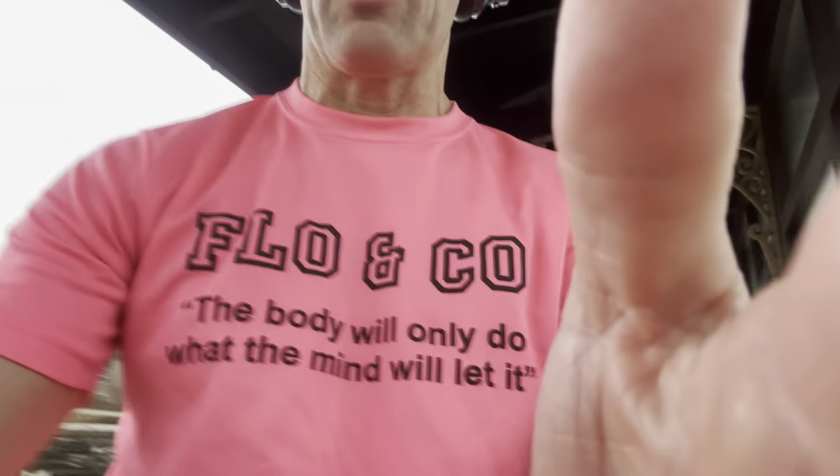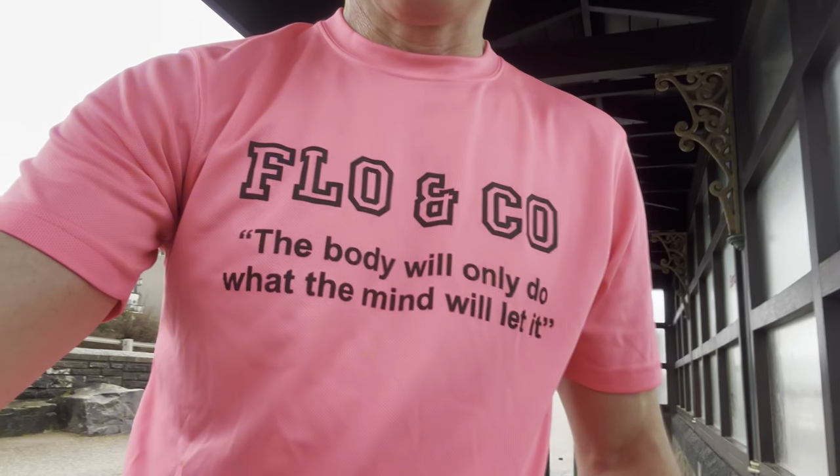Today's shirt — Flow and Co. That is my running team. And the slogan: the body will only do what the mind will let it. That is my mantra. This up here will go before my body does. I know my body can do a marathon — it's the mind I've got to train to make sure it doesn't give up.